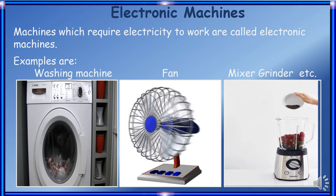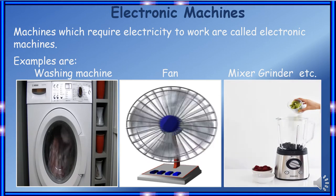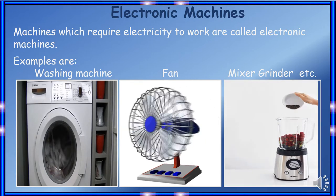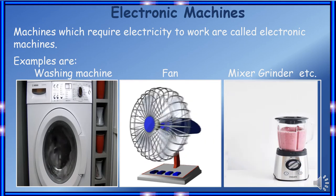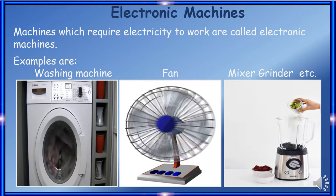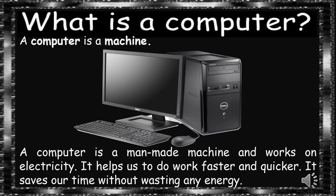Machines which require electricity to work are called electronic machines. For example: washing machines, fans, mixer grinders, oven, and so on. These all machines help us to make our work easier.